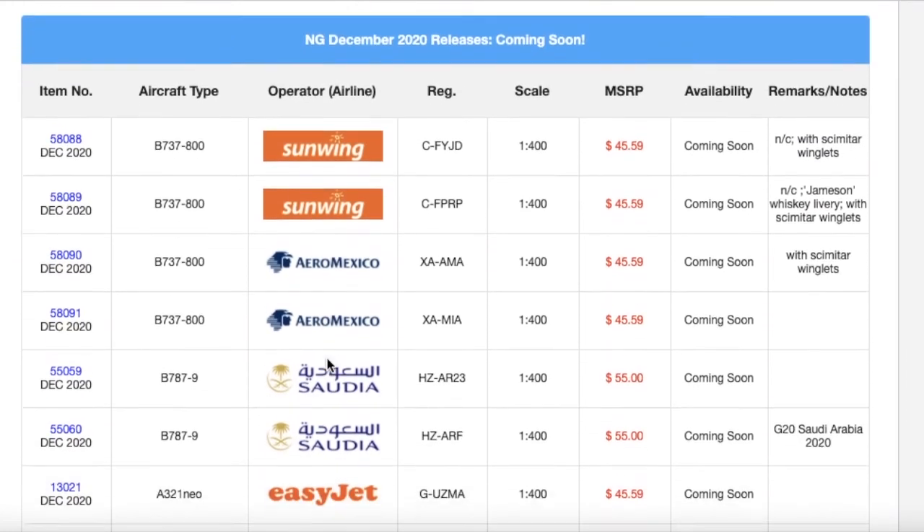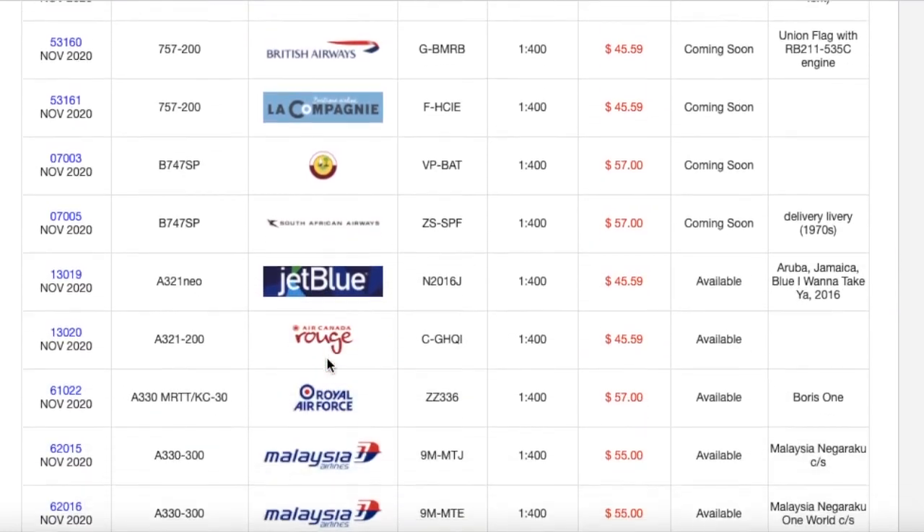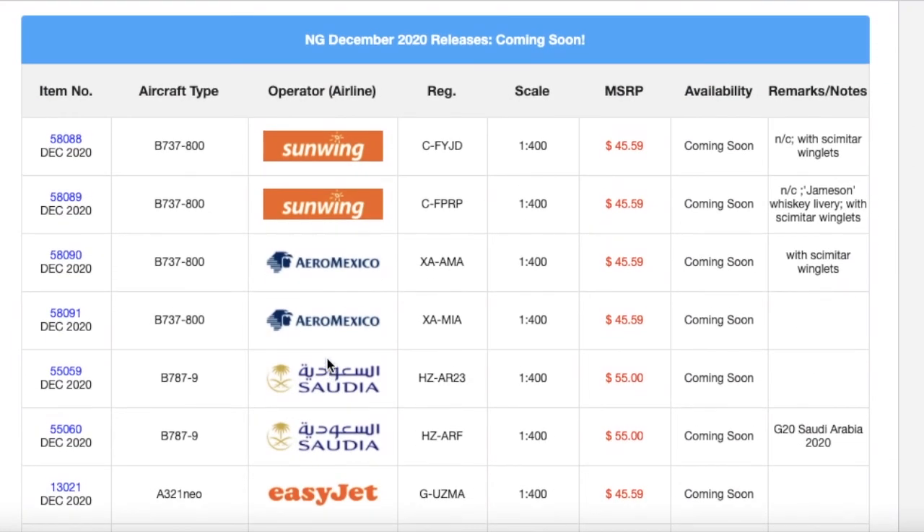That concludes the NG Models December 2020 releases. I'm not getting anything from these releases — the EasyJet A321neo I might ask for for Christmas, but I'm probably not going to get it. Honestly, this is kind of a lame release for me personally. Compared to the November 2020 releases where there were about 50 models, here there are only one or two I'd consider. Wow, we've come a long way since January.